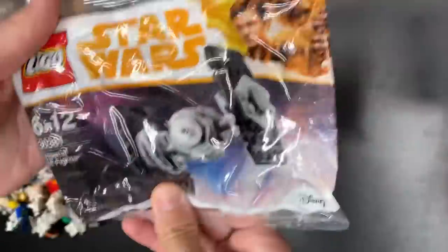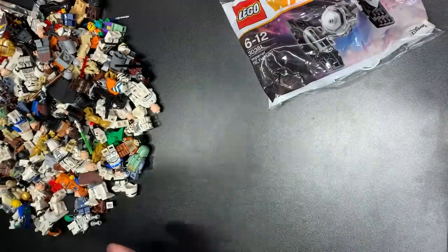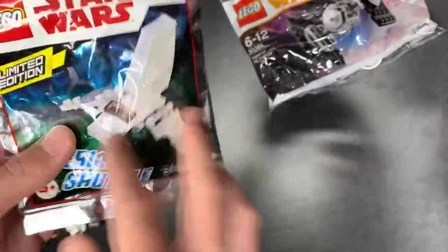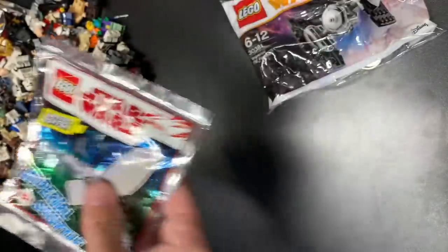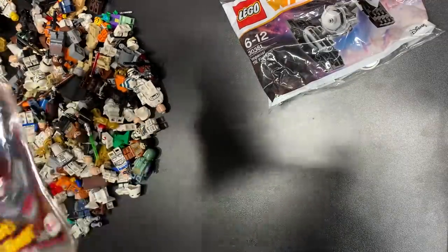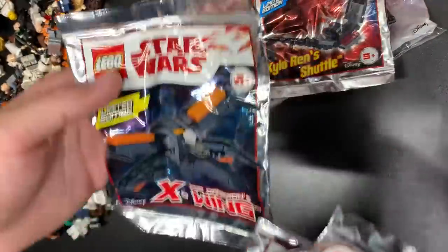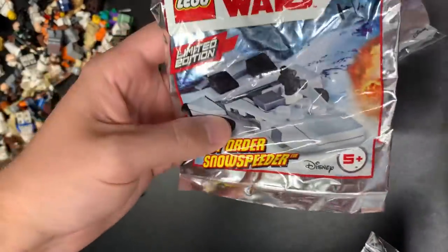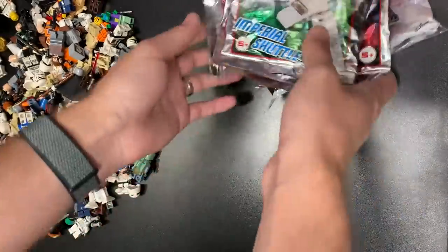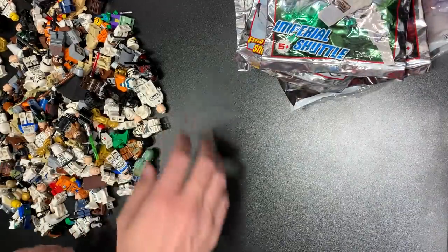We do have some poly bags in here as well, which is kind of neat. There is set 30381, Imperial TIE Fighter from Solo. There are some foil bags — I don't even think these are sold in the US. Anyway, we got Kylo Ren's Shuttle, an X-Wing, First Order Snow Speeder, and an Imperial Shuttle. Little mini poly bag builds — that's kind of neat, not bad.